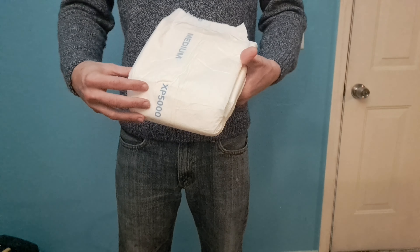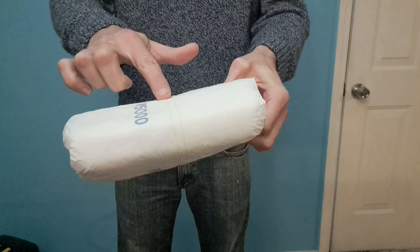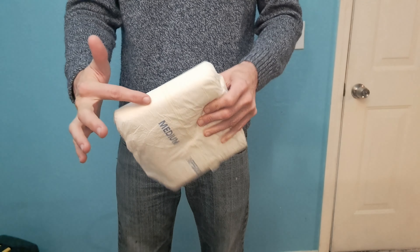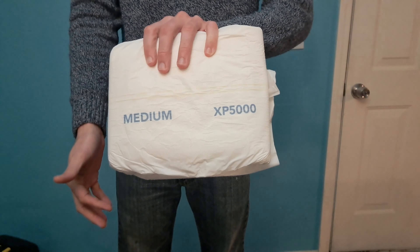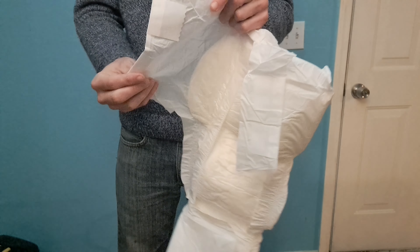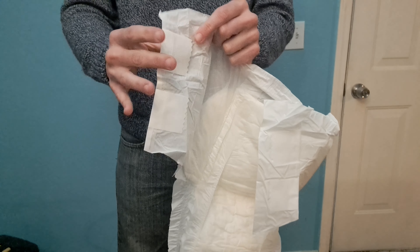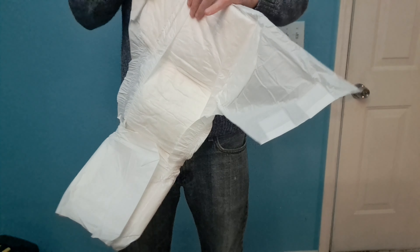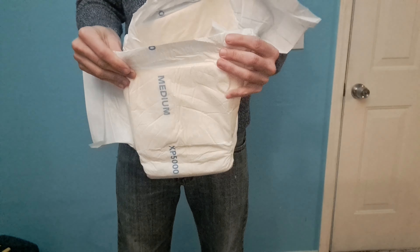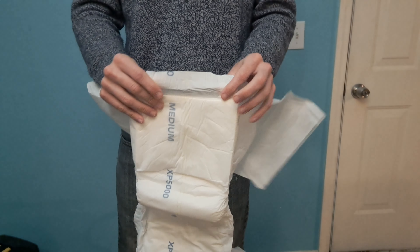These diapers do have a wetness indicator — it's a very faint one with two yellow stripes — and it's also got some graphics that say the size and XP 5000. The tapes are hook and loop but also have a little sticky part to help them stay. They've got very good leak guards and they have elastic waist front and back, which is definitely a plus.